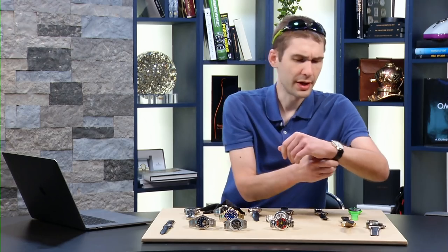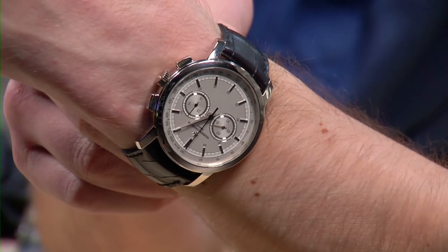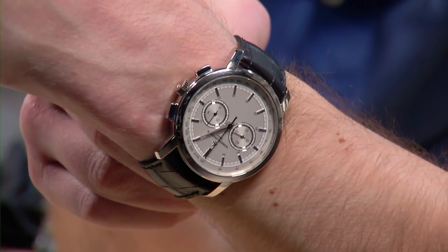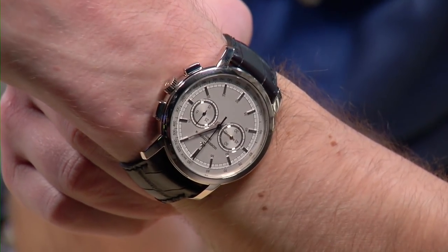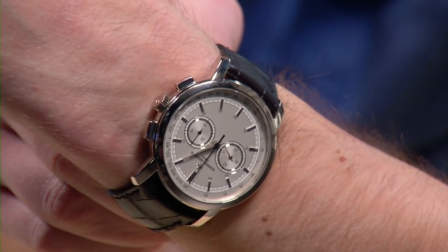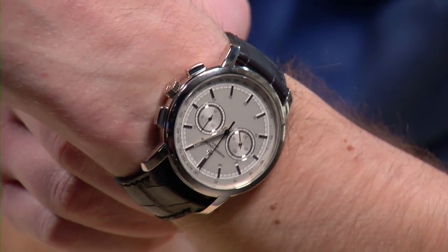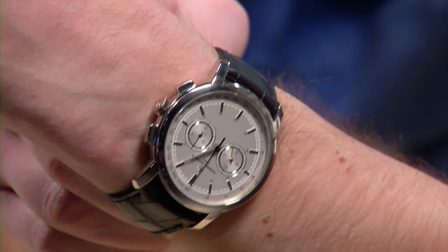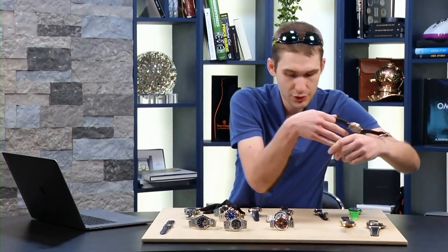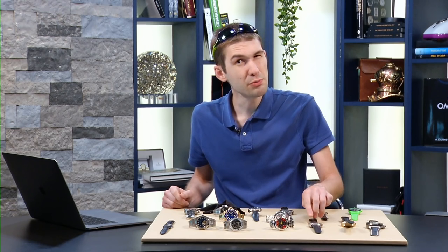White gold, opaline frosted dial — wears well on any wrist with any skin tone, a good versatile size at 42 millimeters. Not undersized, not oversized — this is what a modern men's dress chronograph should be, and what a Vacheron should be.